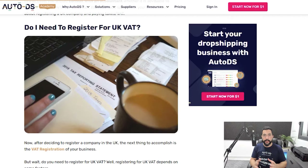Do I need to register for UK VAT? If you live in the UK, you need to register for UK VAT after exceeding £85,000 in sales in the previous 12 months. If you do not live in the UK but are dropshipping to the United Kingdom, you need to register for VAT as soon as your first package reaches the UK — so it's better to get that done ahead of time so your deliveries don't get stuck along the way.